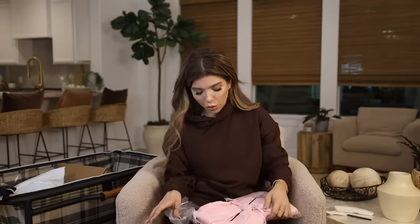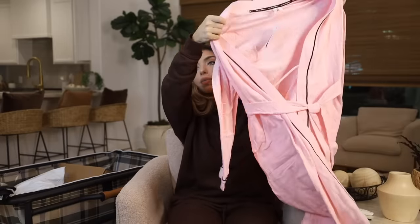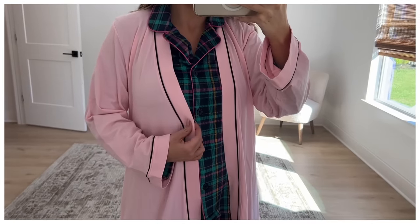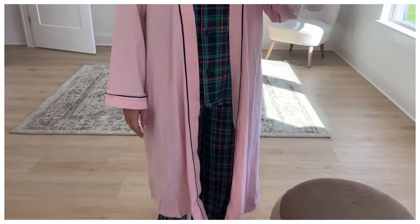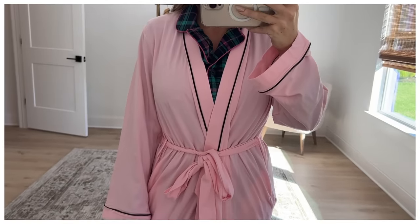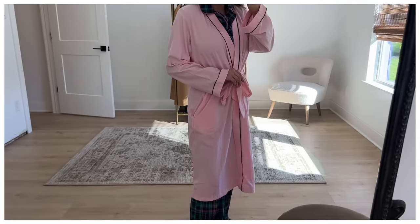Up next, also from Joyspun, is this nice lightweight robe. Pretty much any robe style I see from Joyspun I go ahead and order, and I'm never disappointed. I picked this up in a small — it's pink with black piping — and it comes in a lot of color options including gray and black. This is 95% cotton with 5% spandex so it has a really nice stretch. It's more of a functional robe for making breakfast or doing your makeup, and it would also make a nice travel robe because it's not too bulky. It's something in between short and long, and it's under $20.